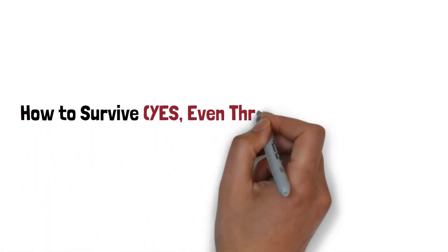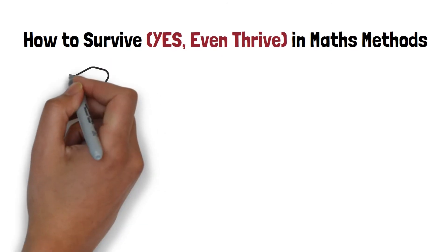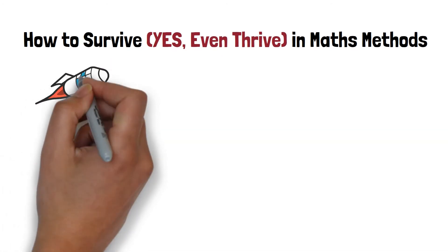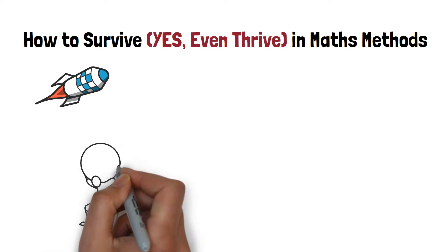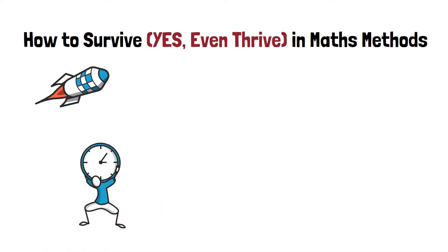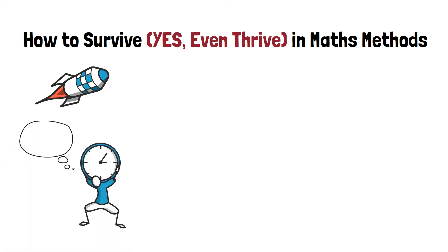How to survive — yes, even thrive — in Maths Methods. Maths Methods is a fast-paced subject. To make things worse, it's a content-heavy subject. There's a lot to learn in a short amount of time, and if you fall behind, the amount of work just piles on and on. So how can you survive, let alone thrive, in Methods?